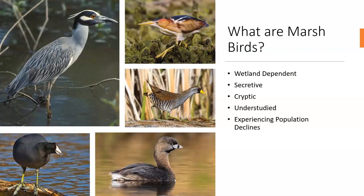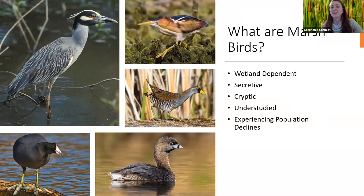As a birding club, you may be familiar with what marsh birds are. Marsh birds are a group of wetland-dependent water birds that include bitterns, rails, herons, and grebes. These birds are often very secretive in nature and cryptically colored, and they reside in dense emergent vegetation such as cattail and bulrush and rarely vocalize. All of this has contributed to these birds being relatively understudied and undersurveyed.